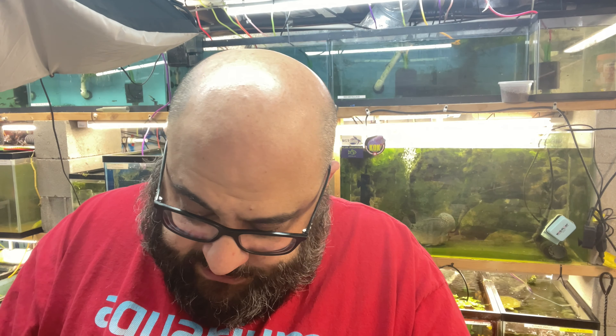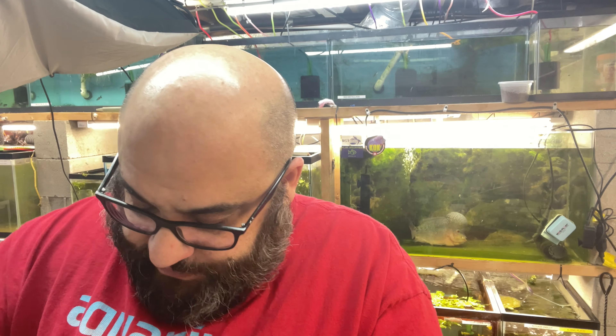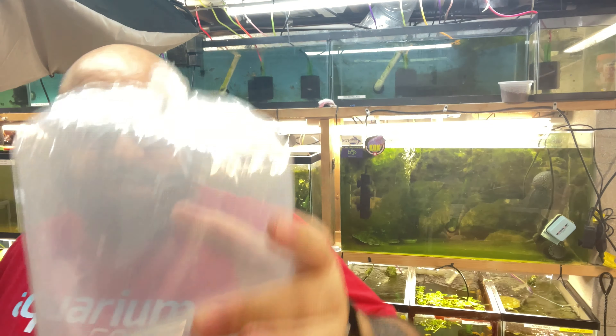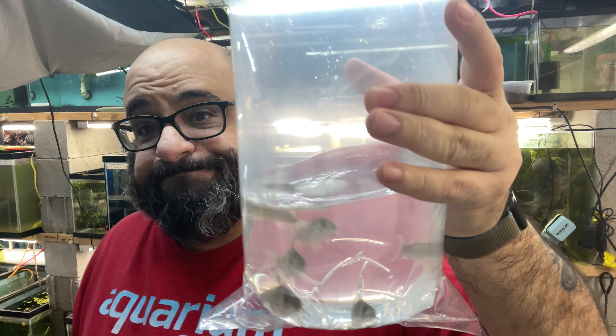Double bagging these bad boys because of their spines. Normally I wouldn't double bag them unless I was shipping, but we want to make sure there are no leaks. And that's that — that is a finished package of corries, pretty easy.